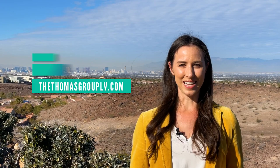Really quick before we get into it, if you are looking to move to the Las Vegas or Henderson area, myself and my team would absolutely love to help. We are specialists in finding that perfect community for you. You can find all of our information at thethomasgrouplv.com.